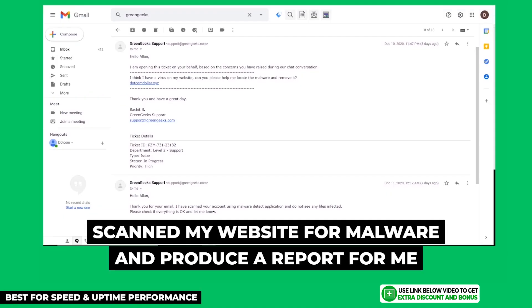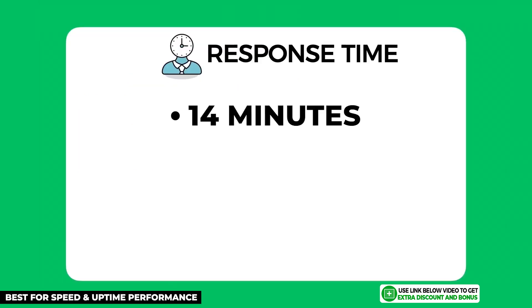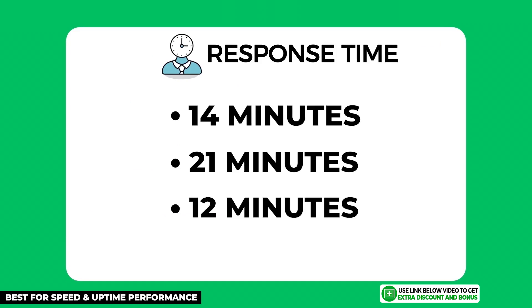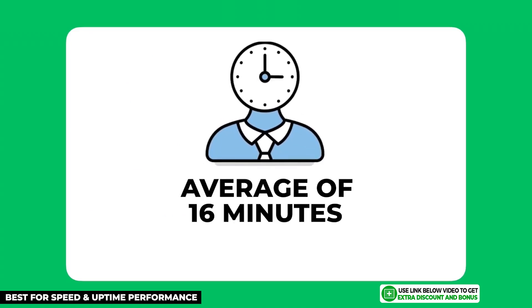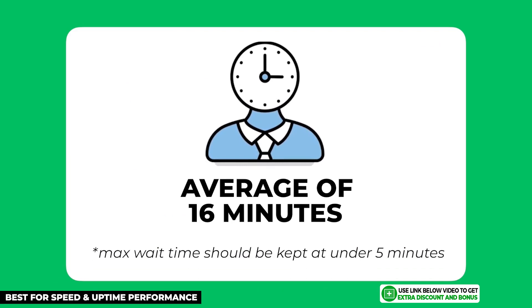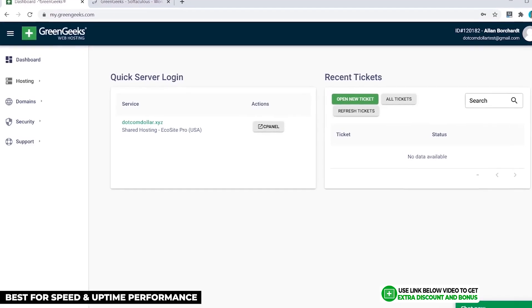They also scanned my website for malware and produced a malware report, which I was really happy with. The only thing they did not do was remove the malware, which I didn't expect them to do anyway. However, contacting them at three different times of the day, their average customer support response time was around 16 minutes, which was too slow and did not pass my minimum requirement of five minutes.